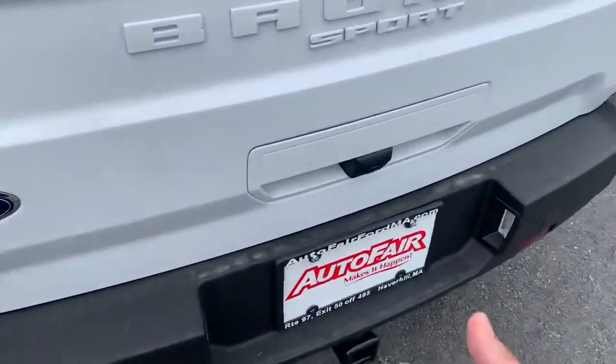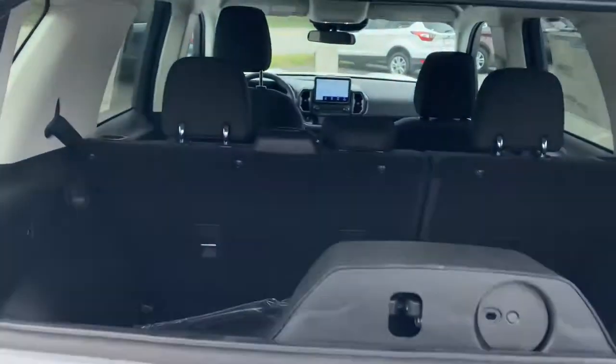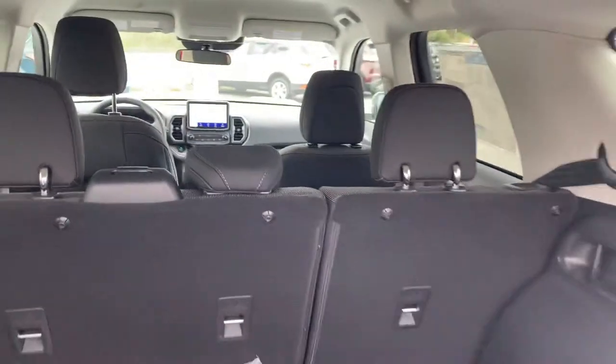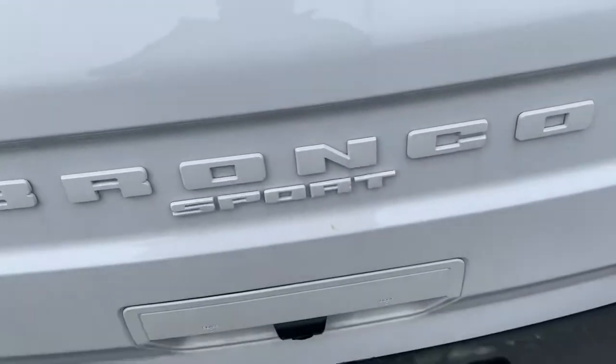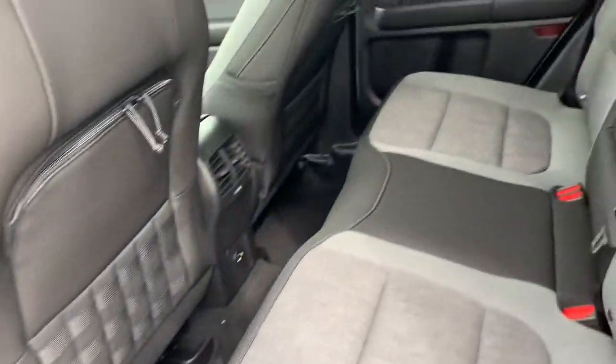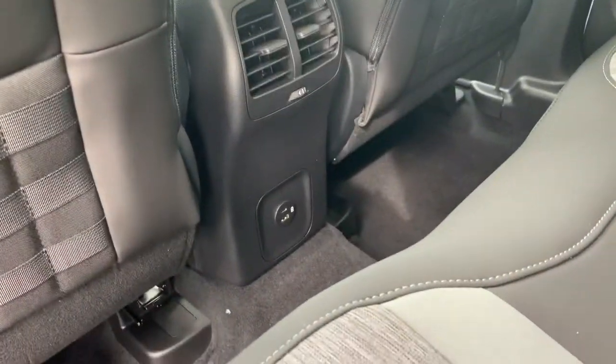You can actually pop the glass — you press the button right here, the glass pops up, and then the door. You open up the tailgate, there's the back, and you've got a USB port right there.